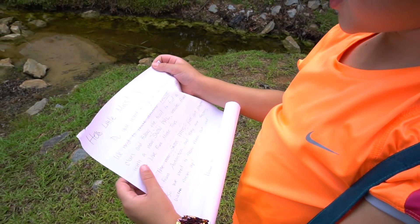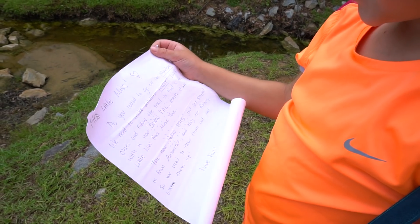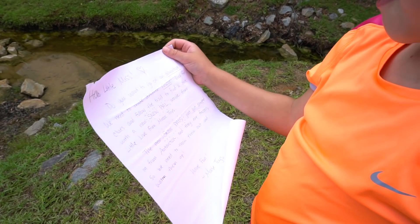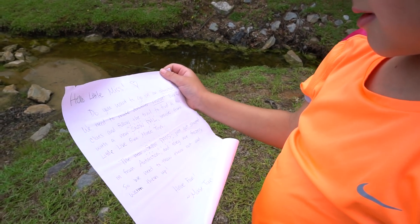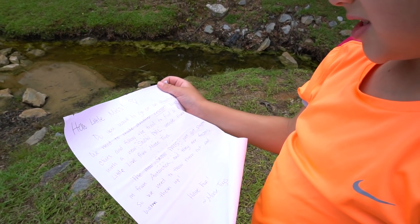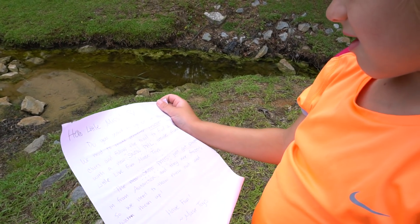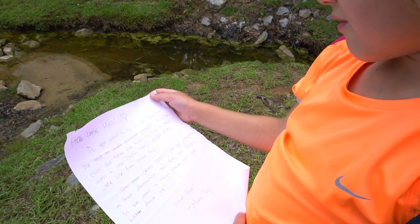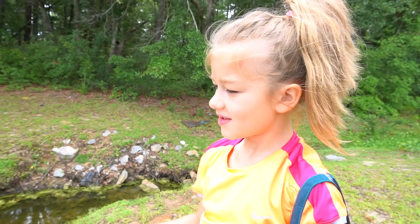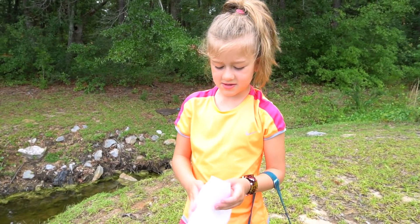Hello, Little Miss. Do you want to go on an adventure? We need to make another rescue. Look for clues and follow the trail to find a crate with a new snow pile inside from Little Live from Moose Toys. The new snow piles just got shipped in from Antarctica, and they are frozen, so we need to thaw them out and warm them up. Have fun, Moose Toys. It's a clue for an adventure! Let me just put this message in my bag.